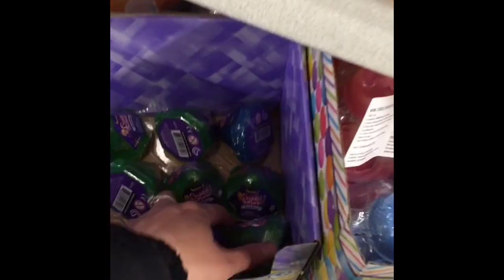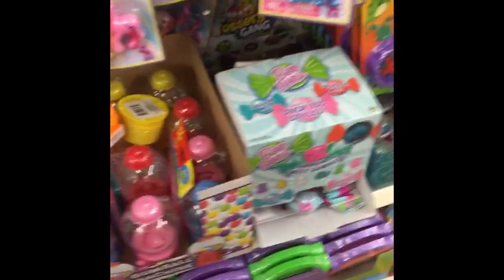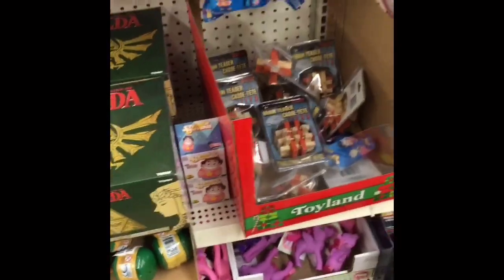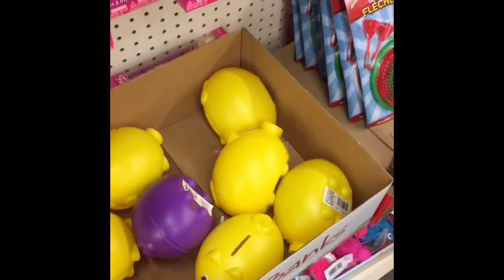I wanted to look at some of the toys and see if they had any new stuff. They didn't really have a whole lot of new stuff. They still had some Zelda mystery toys — they're like a surprise toy and you can collect all of the characters, which I thought was pretty fun. I also know a couple people who still love Dragon Ball Z so I thought those were really cool. They had these really cute piggy banks.